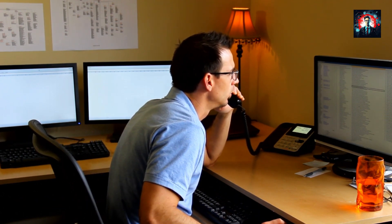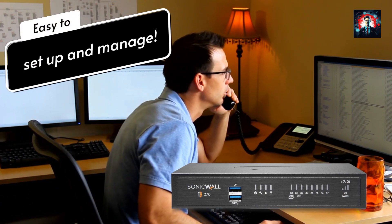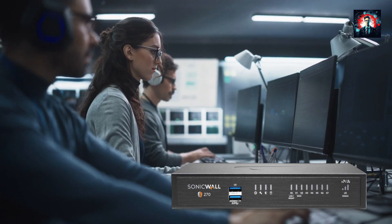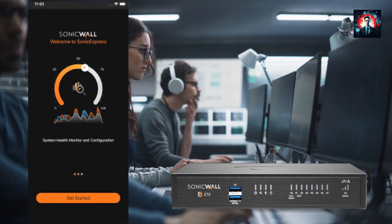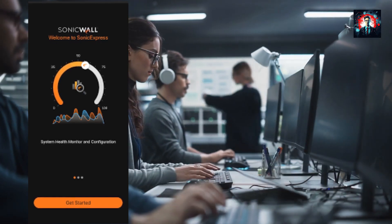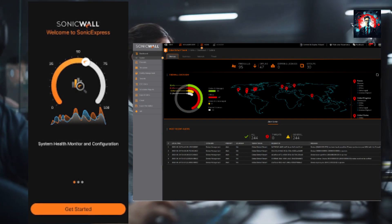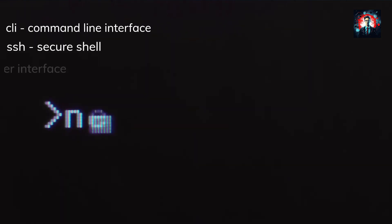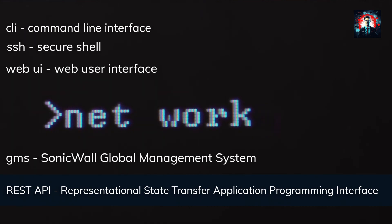One of the best features of the SonicWall TZ270 is that it's very easy to set up and manage. You don't need to rely on IT personnel or spend hours configuring the device. You can simply use the Sonic Express app and zero-touch deployment to onboard the appliance in minutes, and then manage it through a single pane of glass using the network security manager. You can also use other options like CLI, SSH, web UI, GMS, or REST APIs to customize your settings and monitor your network.